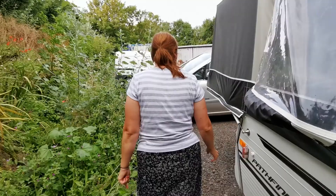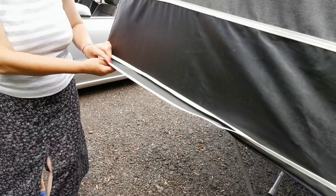We've also got a zip-up skirt — I forgot to bring it out. It zips on all the way round here, so when you've got pipes or any toys, they can all go under there. Lots of storage under there.